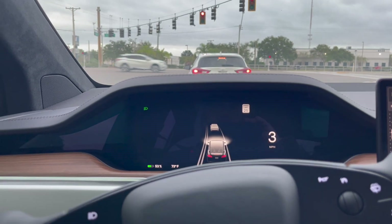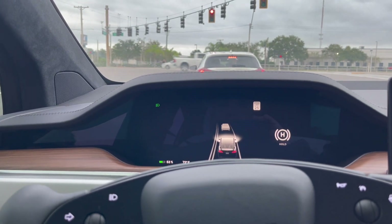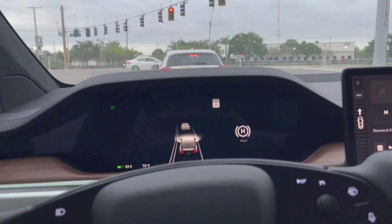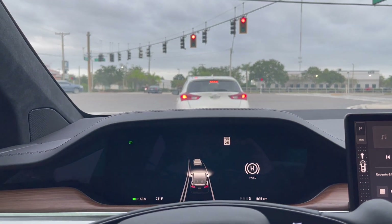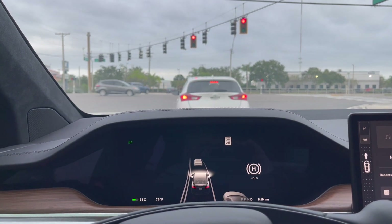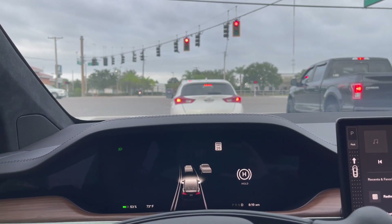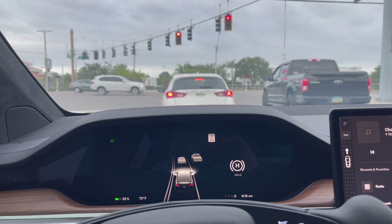It turns out there's a new feature that Tesla's been rolling out called green light traffic chime. It's a notification that when the light turns green, your car will send a nice little notification chime. It's extremely helpful. As long as your car can see the light — the sensors can see the traffic light — it'll give you a notification ping.